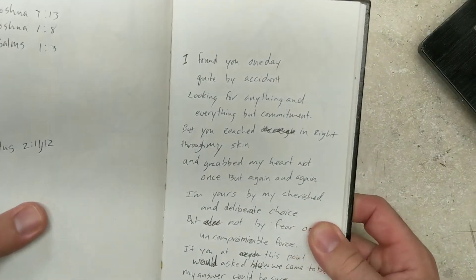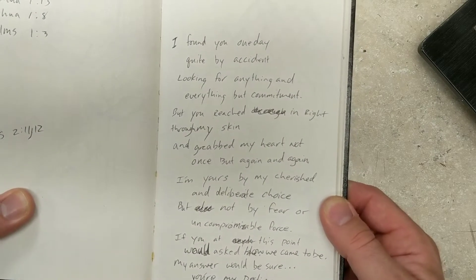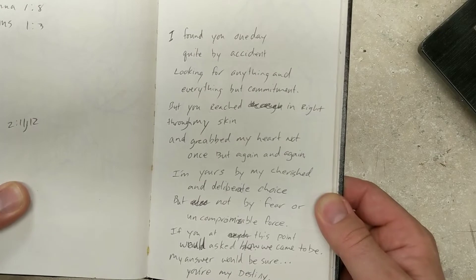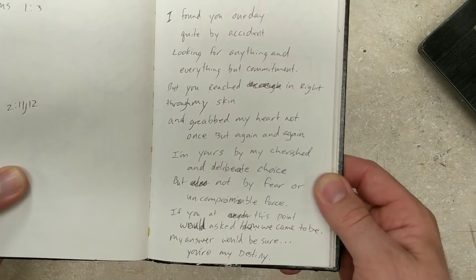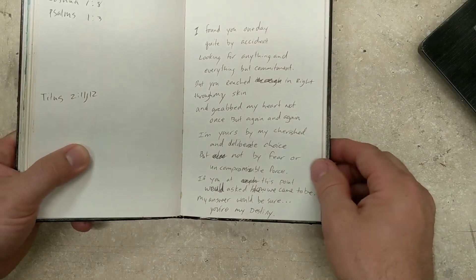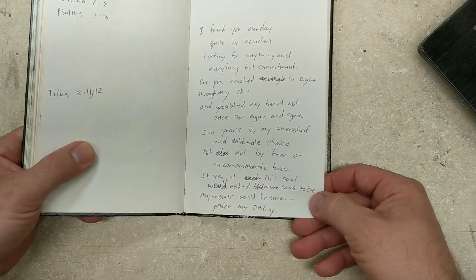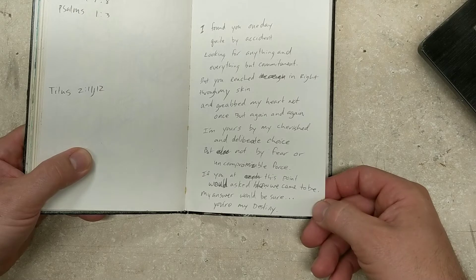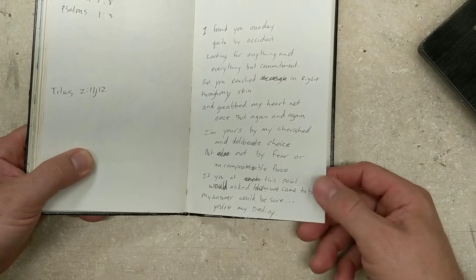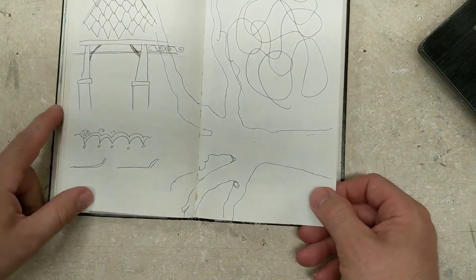Let's see what this poem says: "I found you one day quite by accident, looking for anything and everything but contentment. But you reached in right through my skin and grabbed my heart, not once but again and again. I'm yours by my cherished and deliberate choice, but not by fear or uncompromisable force. If you at this point would ask how we came to be, my answer would be sure — you're my destiny." Every now and then I write a little poetry.